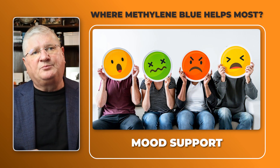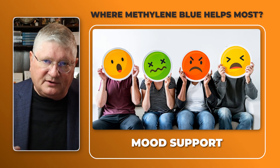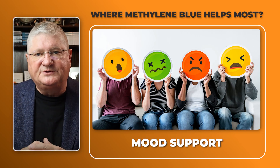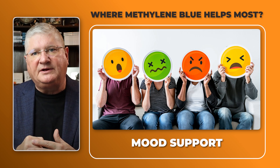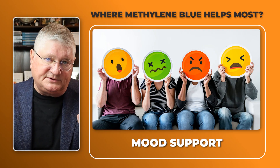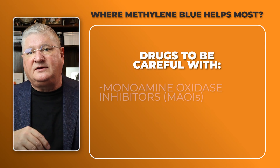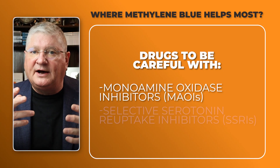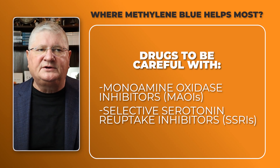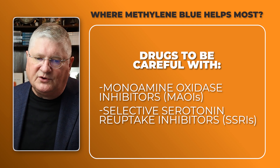Methylene blue can also provide mood support, probably because of both its redox antioxidant help and its mitochondrial help together. However, you should be very cautious and work with a doctor who understands both methylene blue and drugs. Certain drug categories may not mix well — including monoamine oxidase inhibitors (MAOIs) and serotonin-category drugs. If you're on any neuropsychiatric or mood drugs, don't take methylene blue without professional guidance.